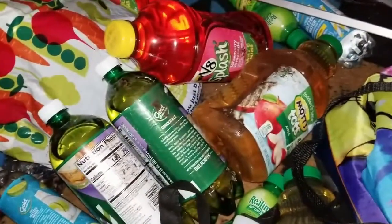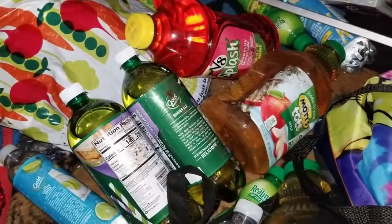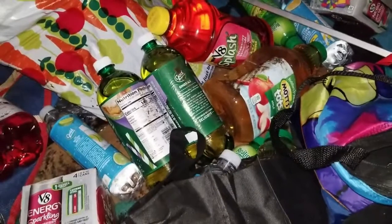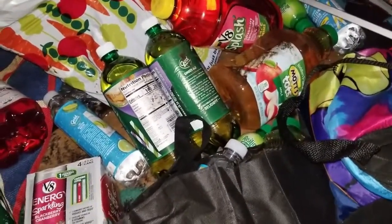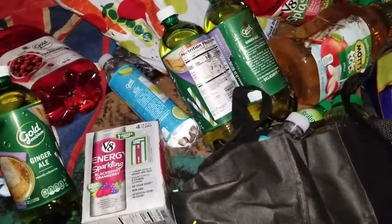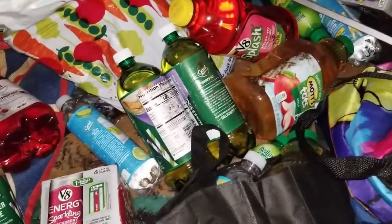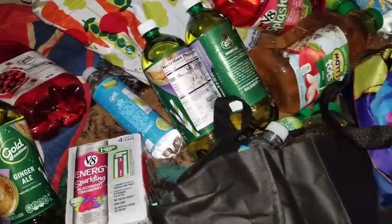We put in our order and the dumpster gods fill it — you can't get any better than that. Save what you can, donate what you have to, use what you can, give to friends. But most of all, keep it out of the landfills. Like and subscribe if you haven't already.